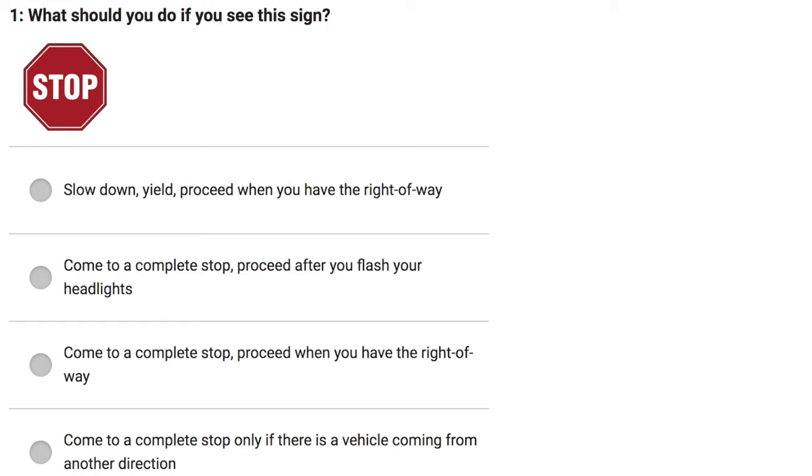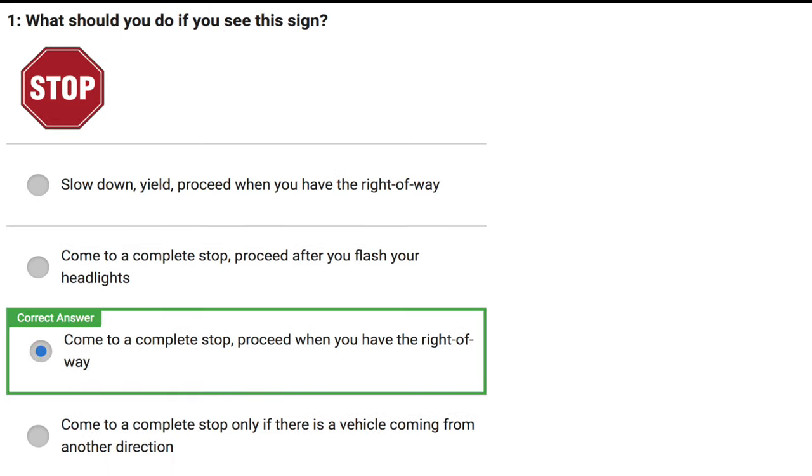Come to a complete stop. Proceed when you have the right of way. Come to a complete stop — only if there's a vehicle coming from another direction. Correct answer: Come to a complete stop, then proceed when you have the right of way.